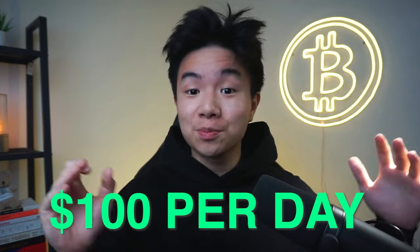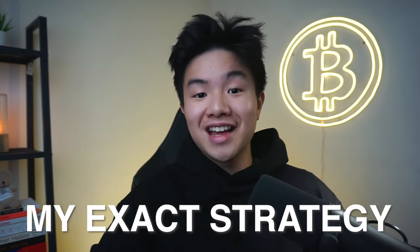Making money from crypto doesn't have to be hard. In this video, we're going to talk about how you can start making $100 per day using Binance. I've seen a ton of videos on YouTube that are incredibly misinformed, bland, and way too technical. I'm going to give you my exact strategy and the step-by-step blueprint on everything you need to know about making money with Binance in 2022.